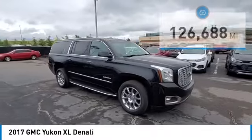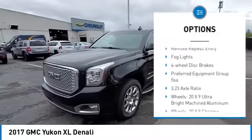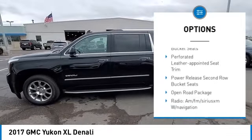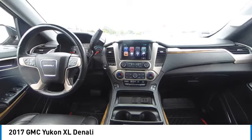Here are some of this vehicle's great options: rain-sensing wipers, electronic stability control, alloy wheels, rear spoiler, power liftgate, brake assist, traction control, remote keyless entry, fog lights, and four-wheel disc brakes.